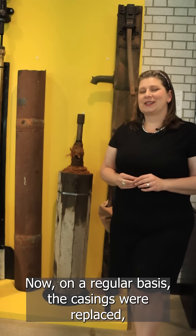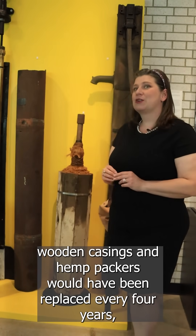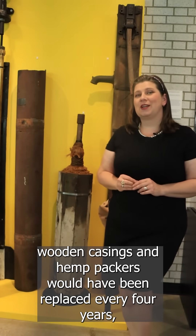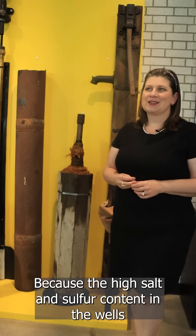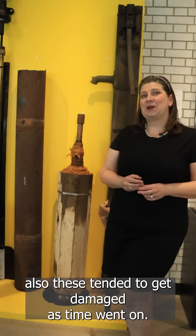On a regular basis, the casings were replaced. Wooden casings and hemp packers would have been replaced every four years, and scotch casings would have been replaced every six to ten years because of the high salt and sulfur content in the wells. Also, these tended to get damaged as time went on.